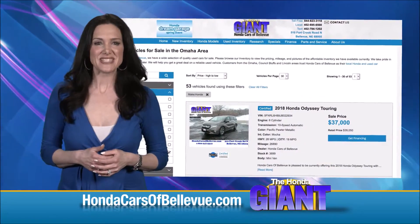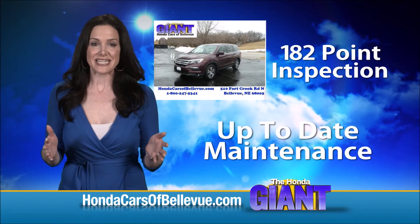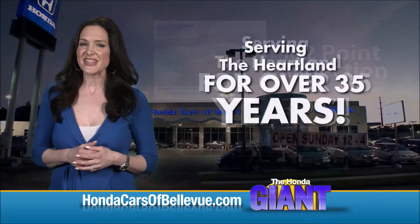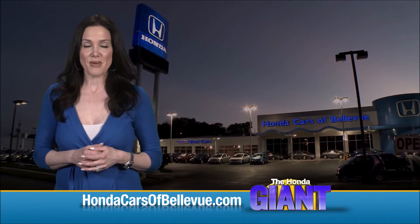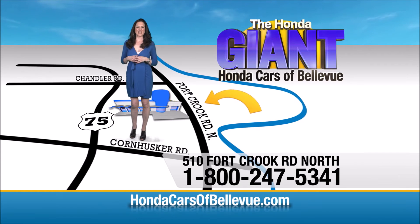Thanks, Brian! For Nebraska's largest selection of Honda Certified Pre-Owned vehicles, go to hondacarsofbellevue.com. Each vehicle has passed a rigorous 182-point inspection, is up to date on maintenance, and comes with a Carfax history report. Serving the heartland for over 35 years, one happy Honda customer at a time — Honda Cars of Bellevue, one small step off Kennedy Freeway, one giant Honda savings store.